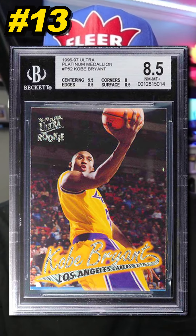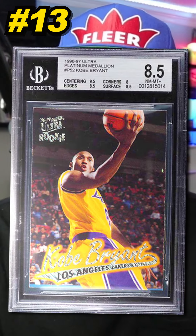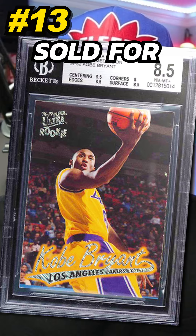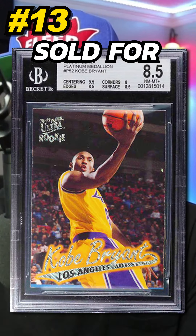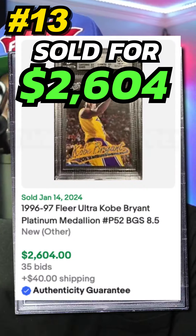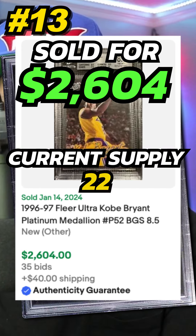Number 13 is a 1996 Fleer Ultra Kobe Bryant Platinum Medallion Parallel Rookie Card, graded BGS 8.5. Sold on eBay in January 2024 for $2,604. Currently there are 22, with 15 graded higher.